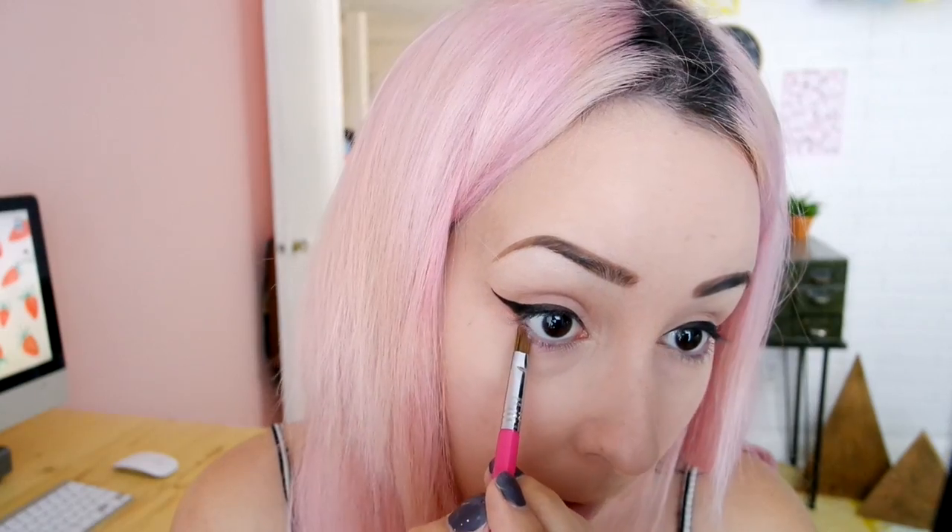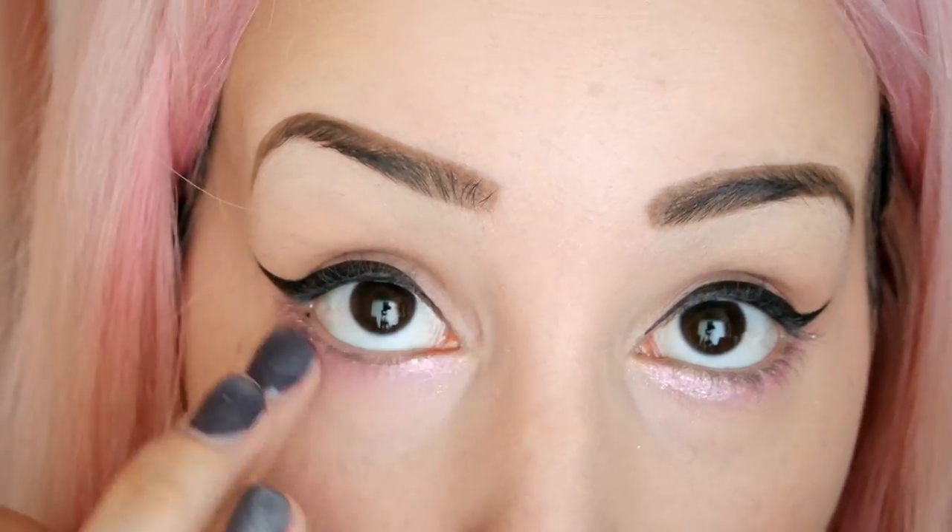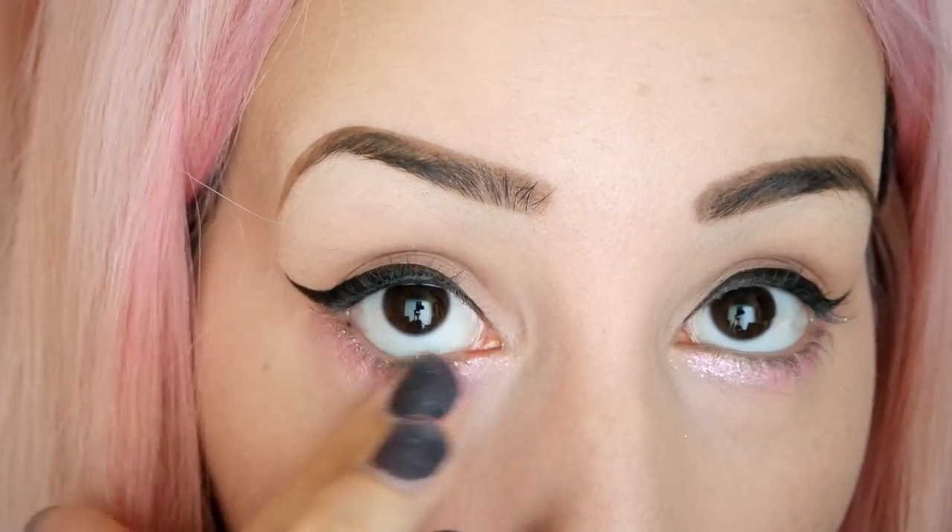Next up to make this eye look a little bit more exciting, I have this ColourPop eyeshadow in Bubbly — it's like a metallic pinky shade and I want to put that right under my eye. I really like this. I'm going to do my other eye and then zoom in so you can really see it. It's super pigmented — I'm just going to take my finger and blend it out a bit.